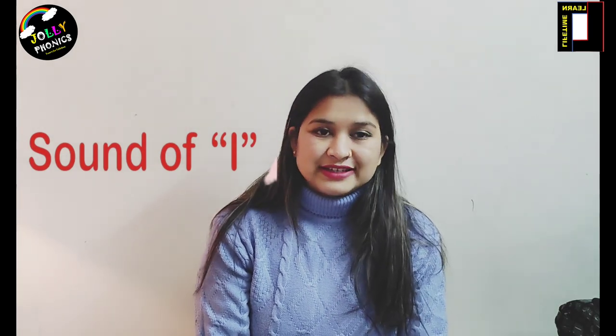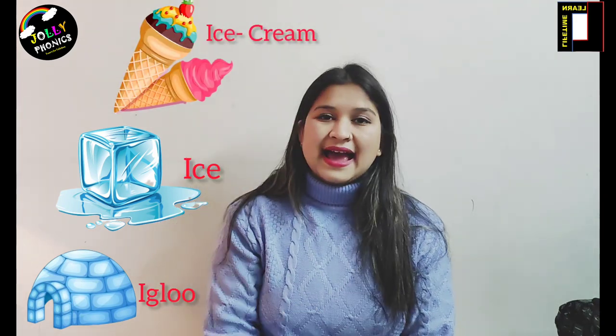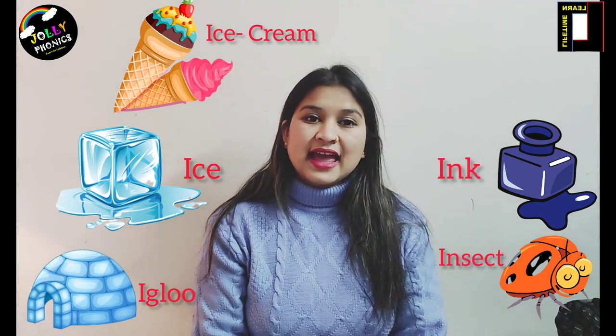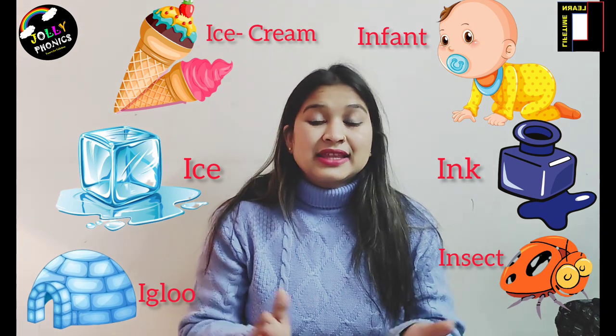Hi jolly children, I am Veena and today I tell you the jolly phonic sound of letter I. Before that, I tell you the words that come with letter I. Let's start: I is for igloo, I is for ice, I is for ice cream, I is for insect, I is for infant.